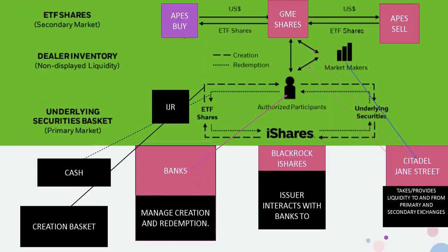Now looking at the big picture flow chart with everything defined: you have the underlying securities, and in the creation process authorized participants go and get the securities, then give those securities to iShares. iShares creates the ETF, and then ETF shares are delivered back to the authorized participants, at which point they go to the market makers or to the exchange.